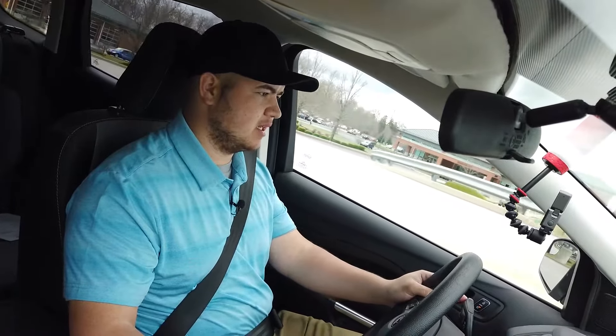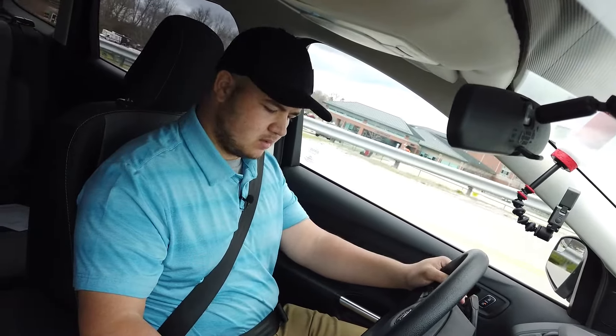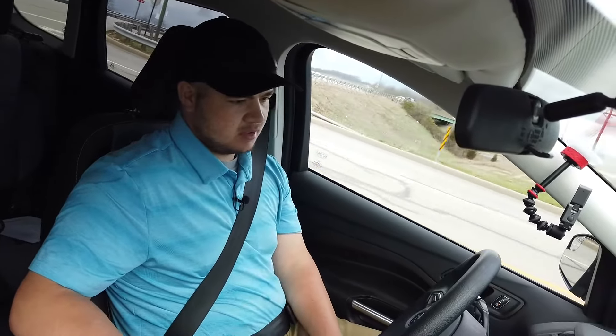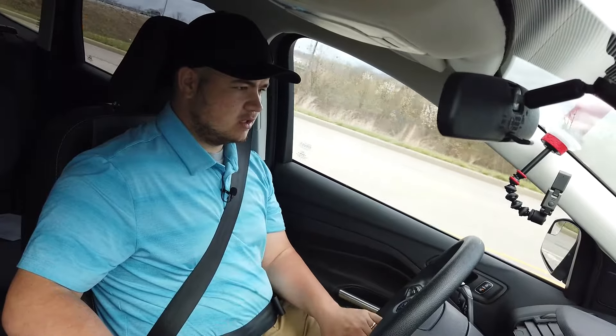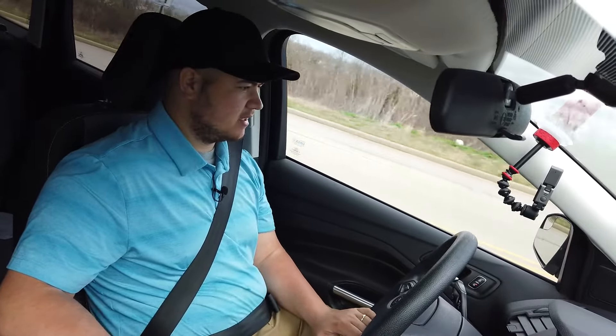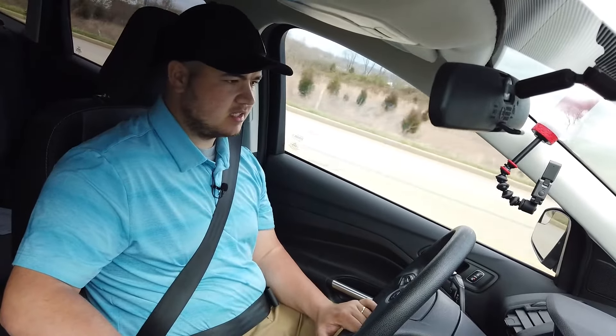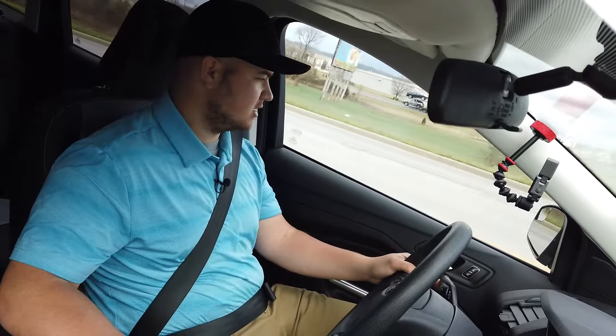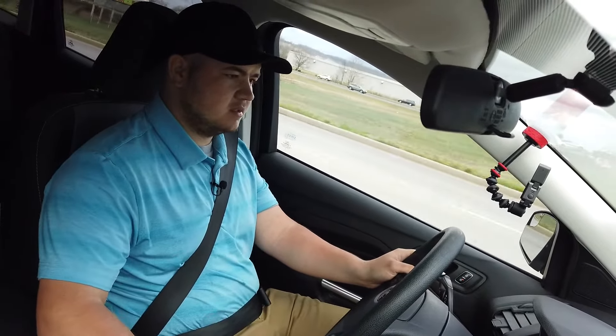It's a ten-way power seat on the driver's side and a four-way manual seat on the passenger side. This one also has an electronic parking brake. Right behind your shifter there's a button with a P on it — a circle. So instead of having to push your e-brake in, you just pull up on that and it engages. To disengage it, you put your foot on the brake and push down, and it disengages the parking brake.